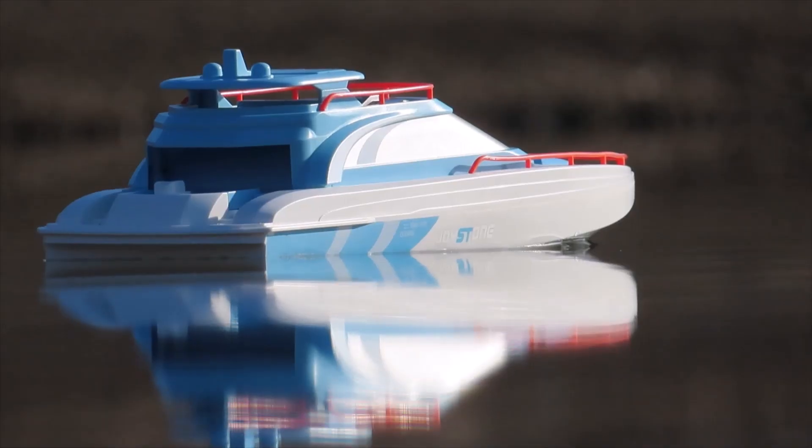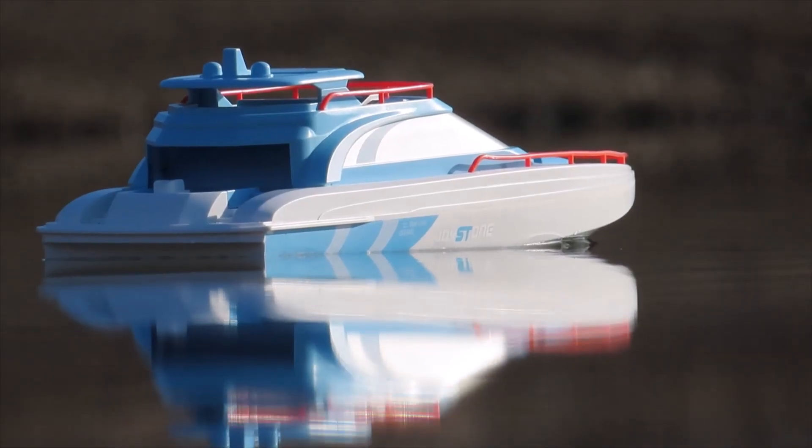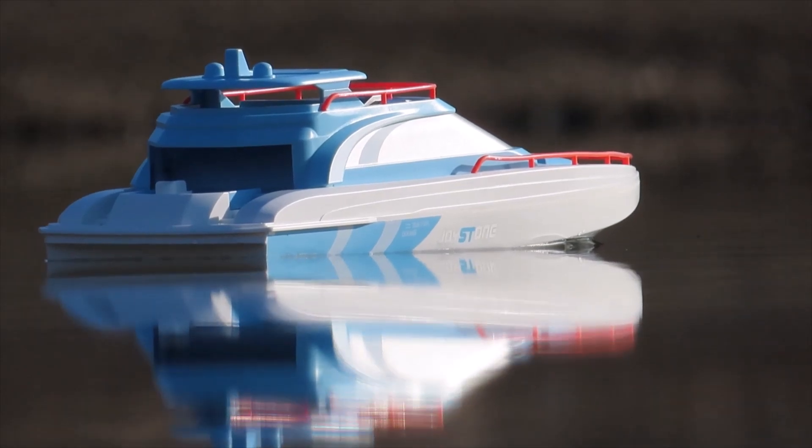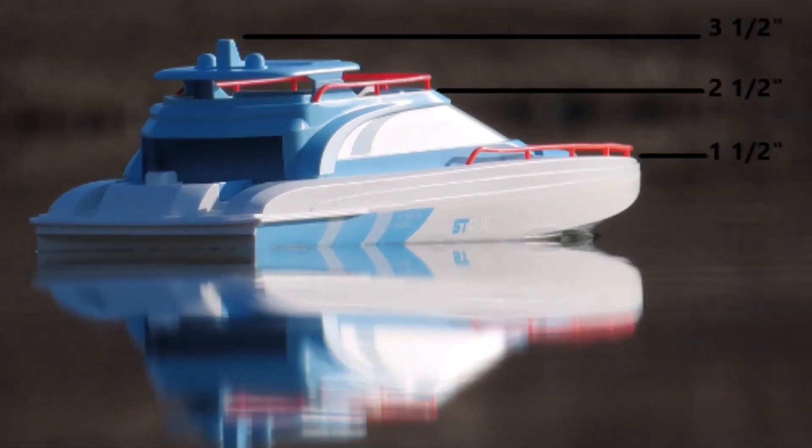Now for this observation, we take the RC yacht out just a bit further than the ship, to around 700 feet from the camera. Here is the approximate scale of the RC yacht in inches.